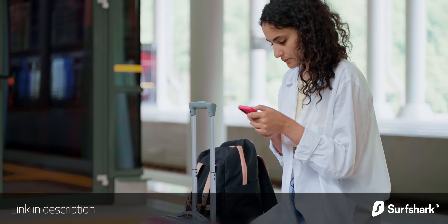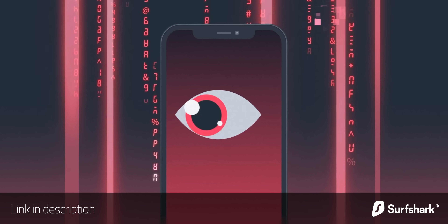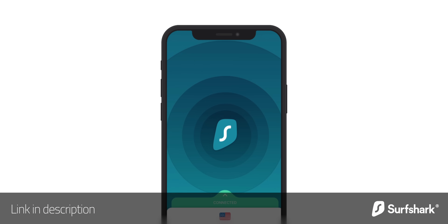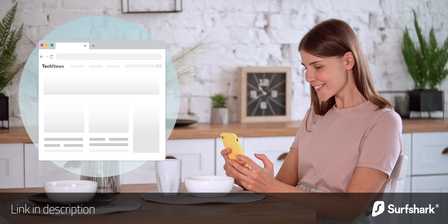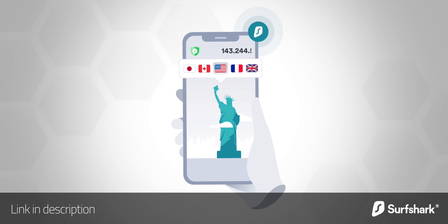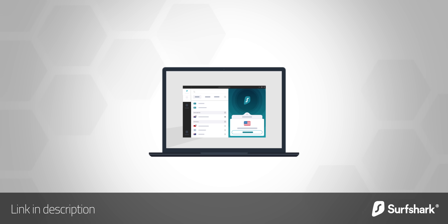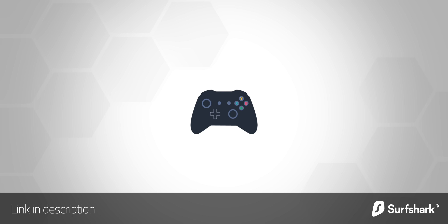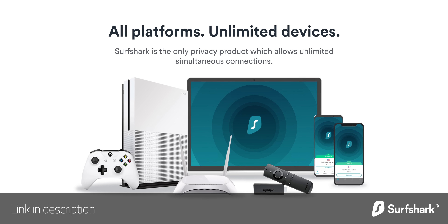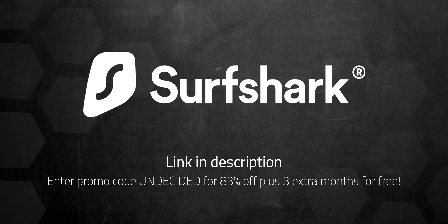I'd like to thank Surfshark for sponsoring this portion of today's video. I always recommend using a VPN when using public WiFi, but VPNs can be very useful even when you're at home. A lot of online services use sophisticated commercial tracking and machine learning to apply very targeted advertising, and a VPN can protect you from some of that. Surfshark's CleanWeb does a great job blocking ads, trackers, and malicious websites, making it safer to use the internet even at home. You can even make it look like your IP address is coming from a completely different country, which can come in handy if you want to stream a video that's only available from a specific location. Surfshark is easy to set up on all of your devices, whether it's iPhone or Android, Mac or PC, and it's the only VPN to offer one account for an unlimited number of devices. Use my code to get 83% off plus three extra months for free. Surfshark offers a 30-day money-back guarantee, so there's no risk to try it out for yourself. Links in the description below.